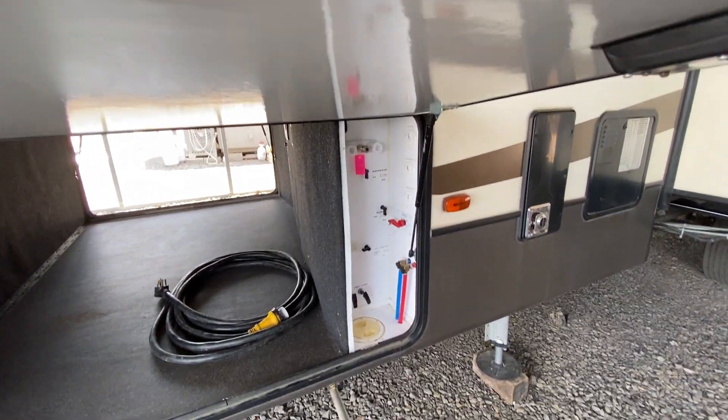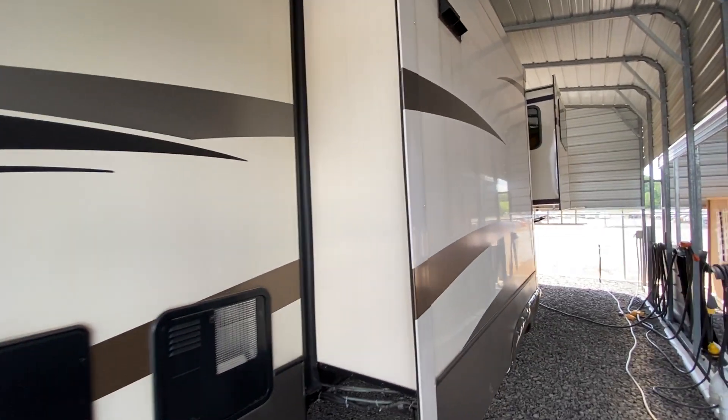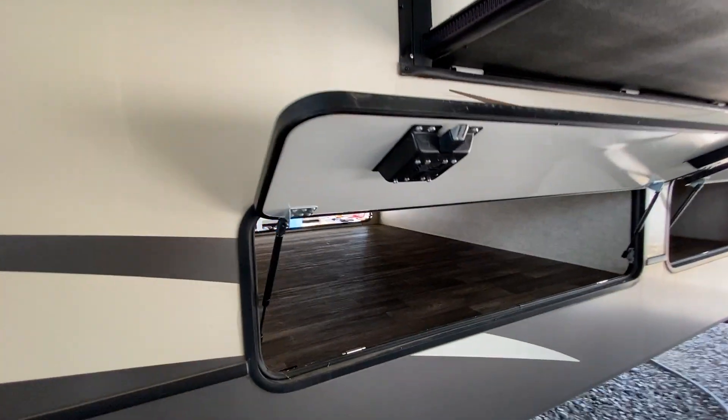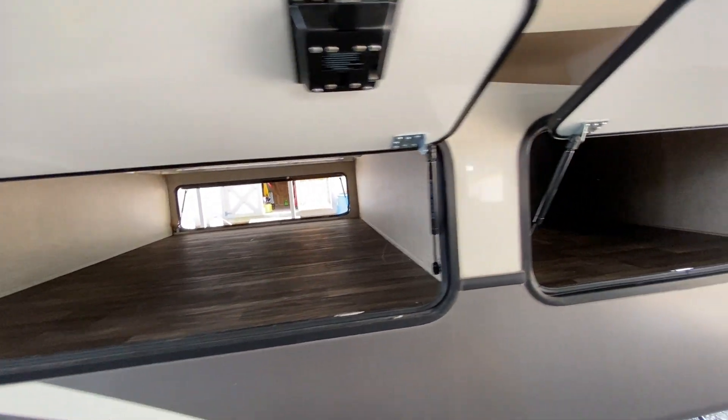It has a huge pass-through storage compartment. Of course, it has an insulated docking station, and it's a 2017 model. This camper, brand new today, is going to run you in the $130,000 to $140,000 range. It is a rear den, so it also has a massive amount of storage back here. As you can see, that goes through all the way over to the other side.